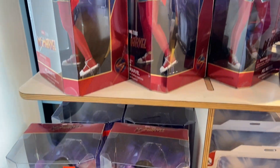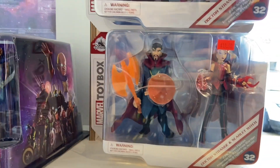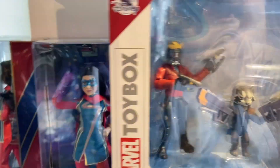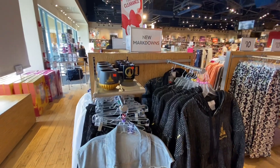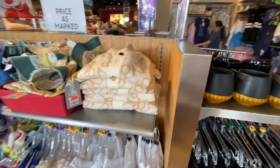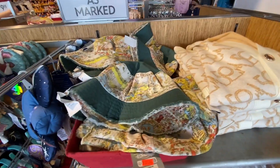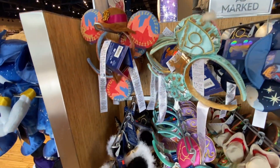Some of the discounts are really good, especially when you hit them and they have their take additional off of clearance. When they get new stuff in, there'll be just standard clearance markdown. Then after a couple of months they'll go like take an additional 25, then an additional 50%. That's when the stuff really flies out, and then they'll rotate some new merchandise in. That's one of the reasons I always try to get up here about every three months or so, because that's usually when they'll start getting new merch in and this stuff gets blown out.